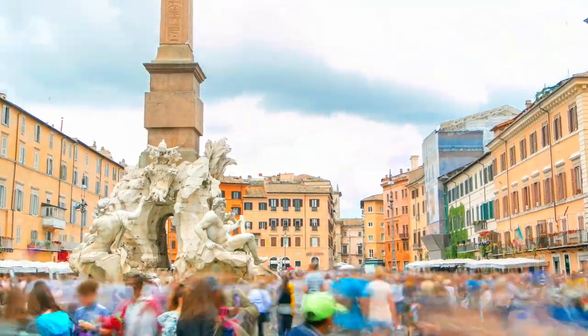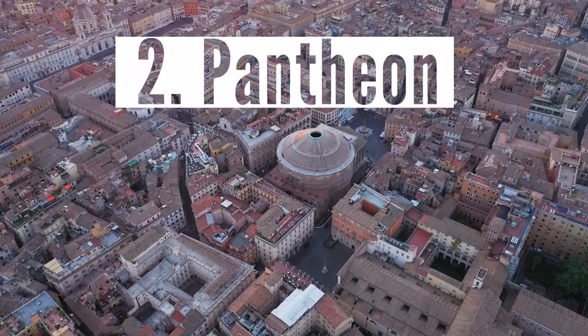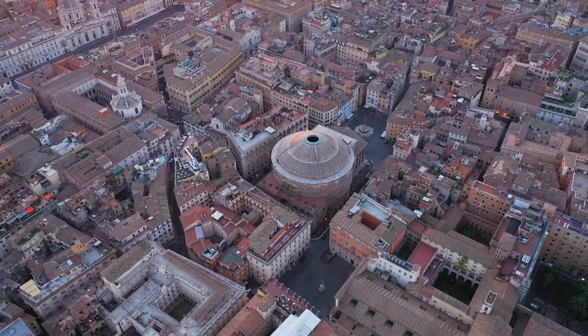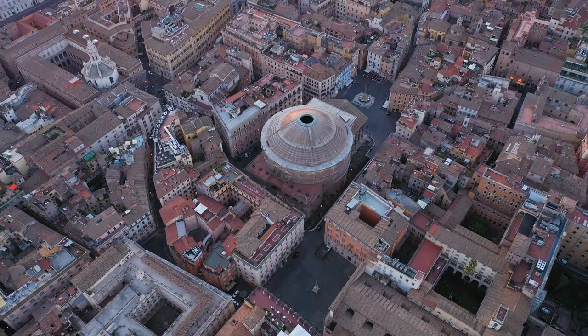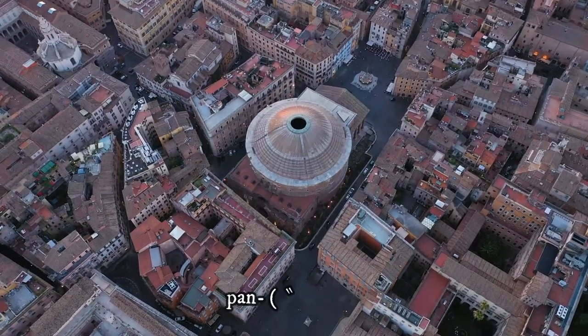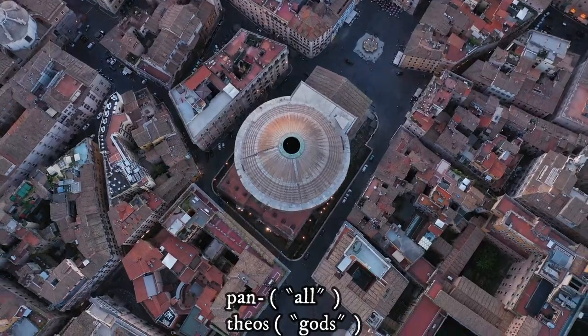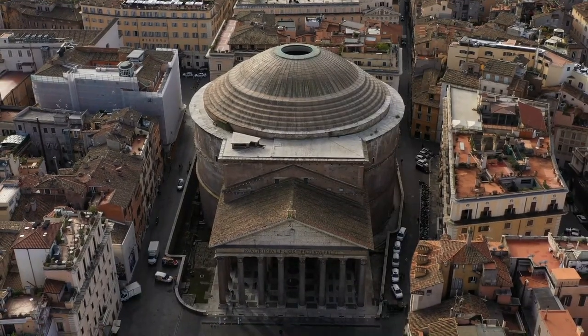I did a full video of Piazza Navona with its history — you can check the link below. Number two: the Pantheon. The Pantheon is a former Roman temple and one of the best preserved of all ancient Roman buildings. The word 'Pantheon' is derived from the Greek word 'pantheos,' meaning a temple dedicated to all gods.